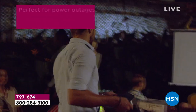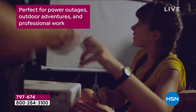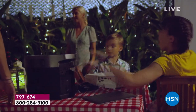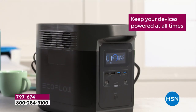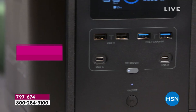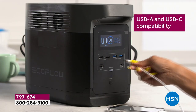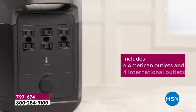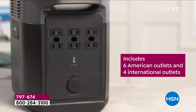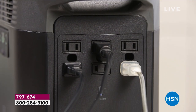Good things come in small packages — this is a powerful, super powerful thing that comes in such a small footprint. What you're looking at is a power station, portable power to go. We're not just talking for a tailgate — we are talking about powering up your home when that power goes out. It's not a question of if, it's always a question of when, and the spring storms are springing up.